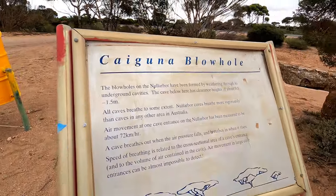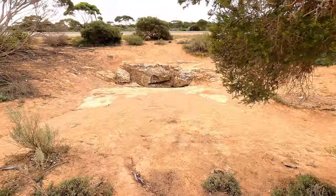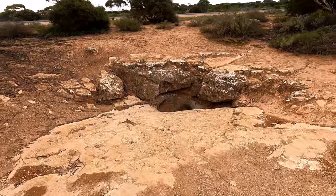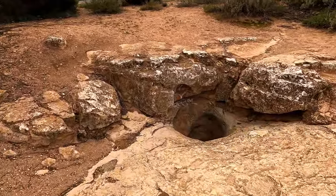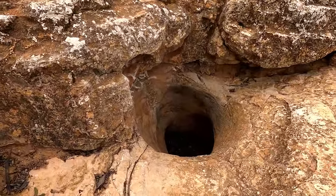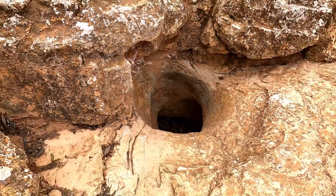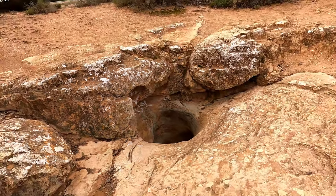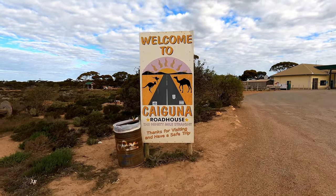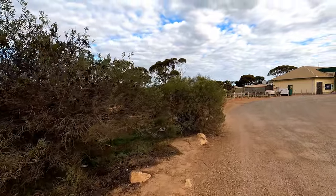Just at the Caiguna blowhole, just out of Caiguna. The signage says they can blow up to 72 kilometres an hour. Just trying to film the blowhole — just come off the straight stretch, the longest stretch. There's a golf tee here too.